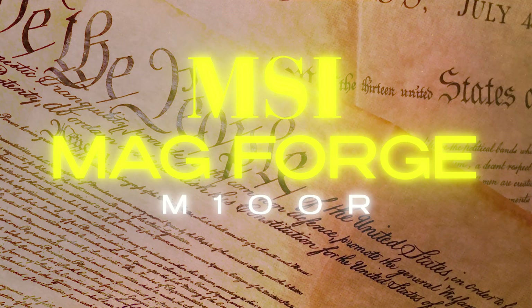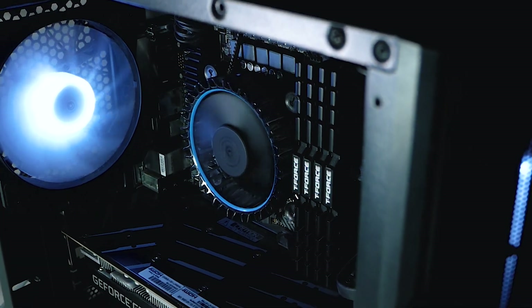For the case, I selected the MSI MAG's M100R. It's an MATX case. I just keep the side panel open so I can keep my PC cool. Just make sure you don't have pet rats when you're going to do this.